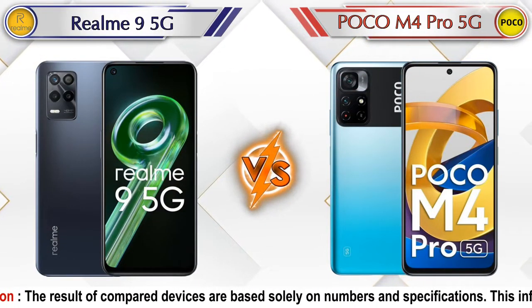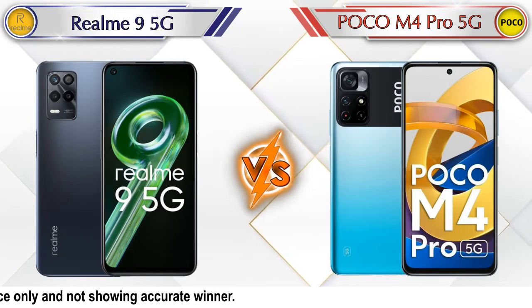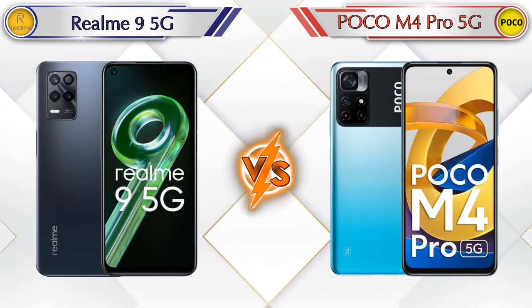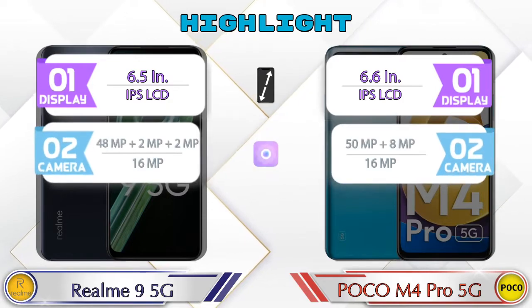Hey friends, let's compare Realme 9 5G versus POCO M4 Pro 5G in full depth. We'll also give details about other important competitor phones at the same price segment at the end. So let's compare now and talk about the highlights of both phones before going into a deep comparison.